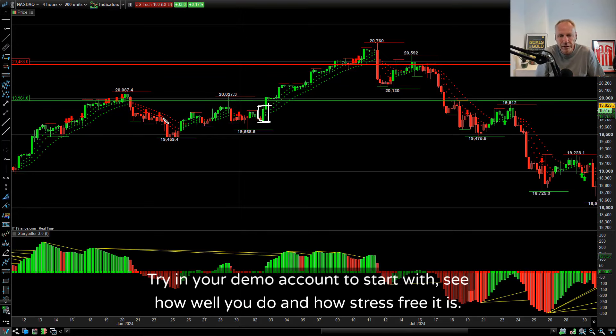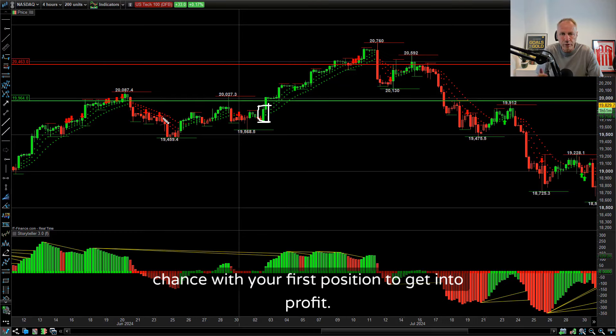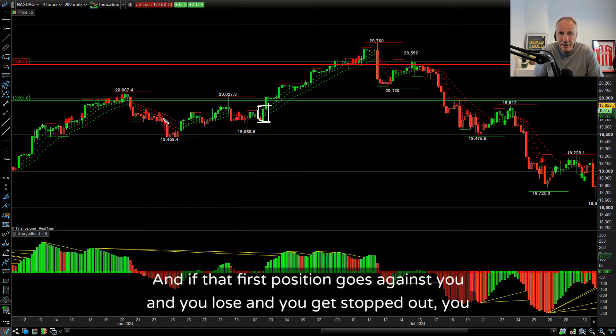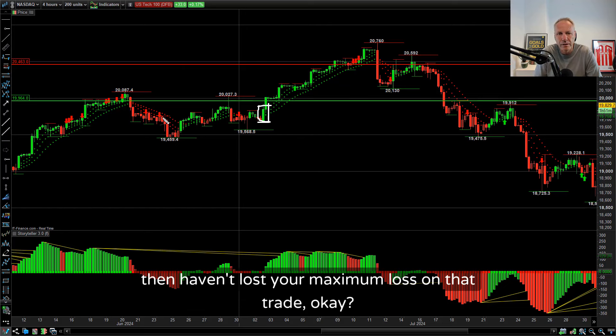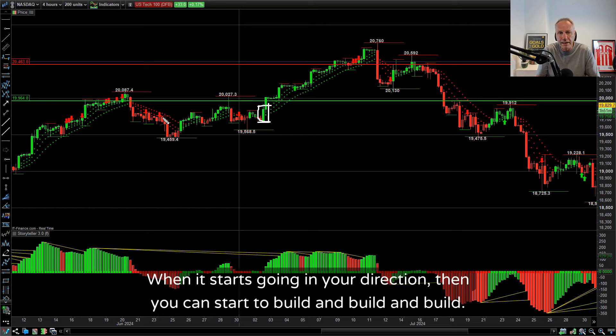Try it in your demo account to start with - see how well you do and how stress-free it is. Trading isn't stress-free, believe me. But by doing it this way, you give yourself a chance with your first position to get into profit. And if that first position goes against you and you get stopped out, you haven't lost your maximum loss on that trade. You can just cut it and get out. When it starts going in your direction, then you can start to build and build and build.